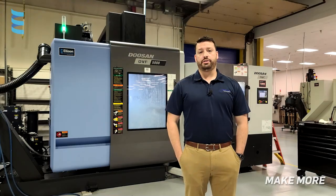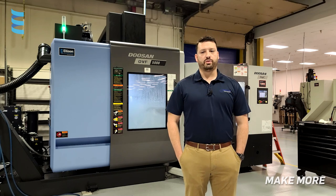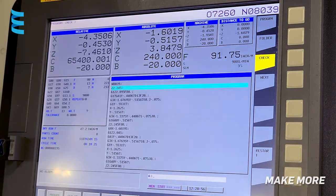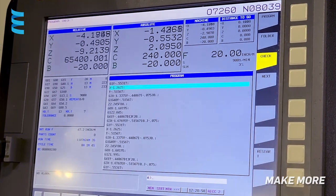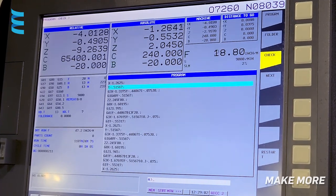We're able to hold our accuracy much tighter than we were before now with the DVF. Plus or minus one thou is now very simple versus our very tiring hand method of measuring things before. The parts come out much tighter tolerance overall across multiple ops.